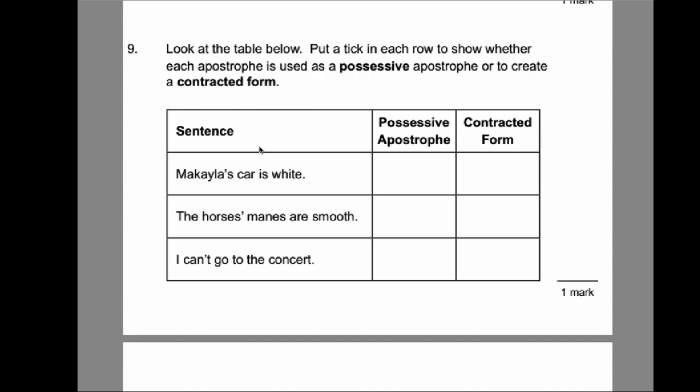Number nine: show whether each apostrophe is used as a possessive or to create a contraction. A possessive means something belongs to someone; a contraction shortens a word like 'I have' to 'I've.' 'Michaela's car is white' — possessive. 'The horse's manes are smooth' — also possessive, a plural possessive. 'I can't go to the concert' — contracted, short for cannot. Those are your answers.